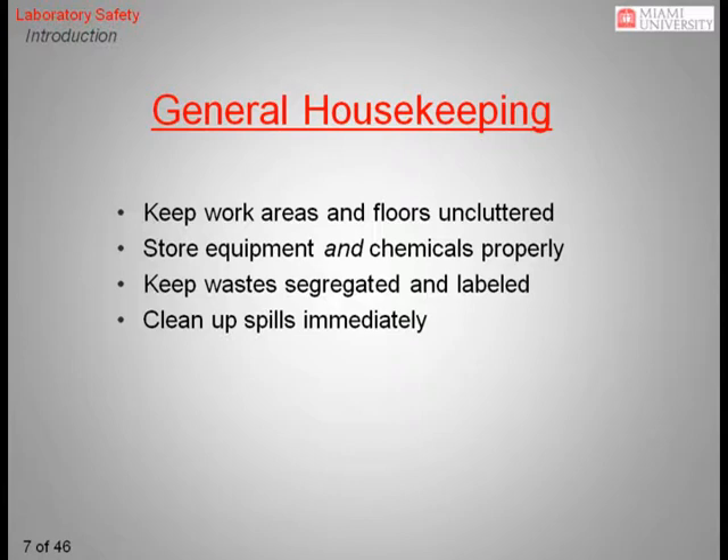Spills always need to be cleaned up immediately. If for some reason you have to leave an area before the spill can be cleaned up, tell someone in authority, such as a lab supervisor or a faculty member, exactly where the spill is and what it is. If an emergency arises, the worst situation for a responder to encounter is a call to clean up a spill of unknown origin.